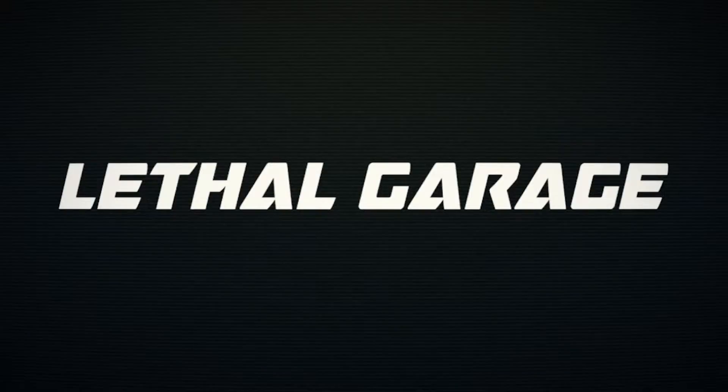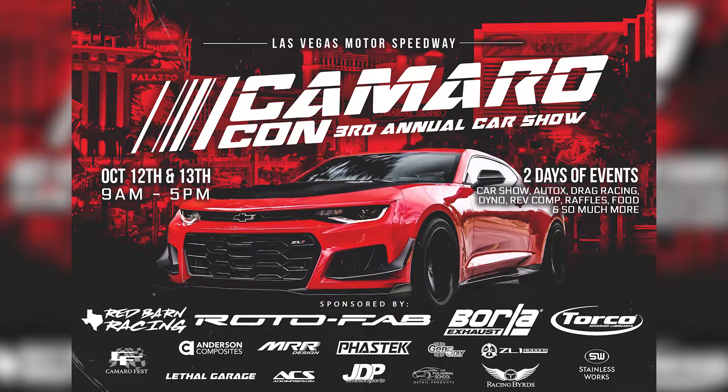Today we finally get caged up. Today's video is brought to you by Camaro Con — if you guys are interested in attending the West Coast's largest gathering of Camaros and Firebirds from all generations, hit up camarocon.com and learn more information about the show.